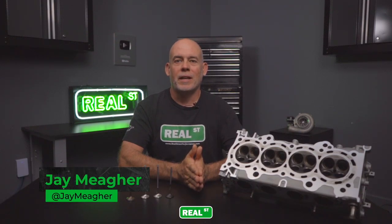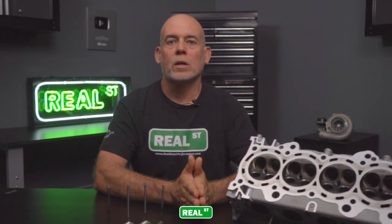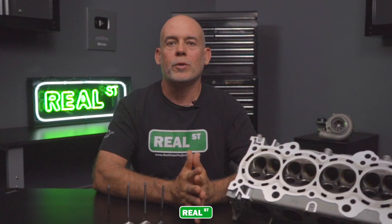Hi, I'm Jay from Real Street Performance. Today we're going to look at a cylinder head that has a damaged exhaust valve train through excessive heat. We're going to discuss what causes these types of failures and what you can do to avoid these types of problems in your own engine.